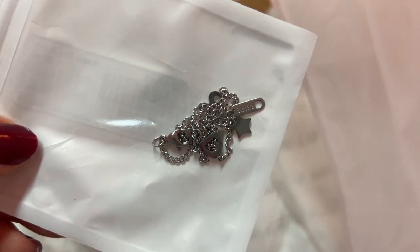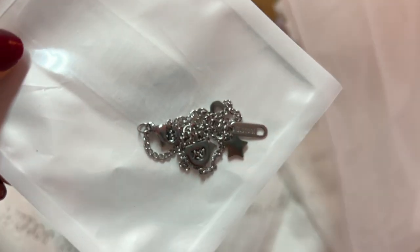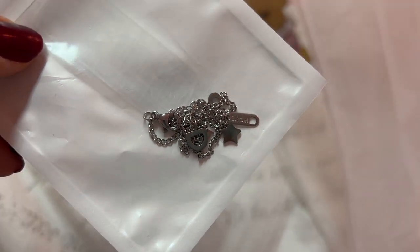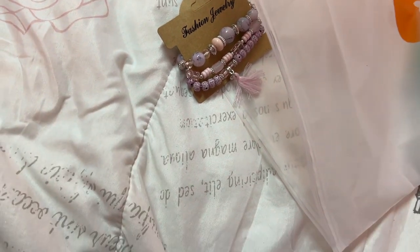Oh yeah, I remember this — this is a bracelet and it says like 'Dior' on it. That is so pretty. I'm going to get this open.